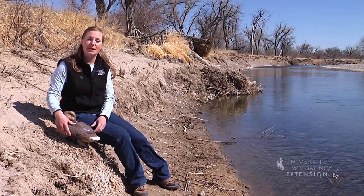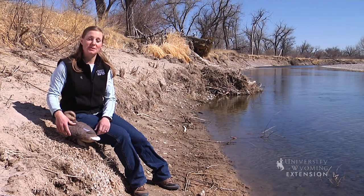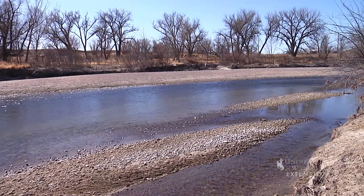With its headwaters in the Rocky Mountains of Colorado and its tailwaters in Nebraska, the North Platte is the most important river in southeastern Wyoming. It provides irrigation for farmers, power for everyday life, recreational opportunities, and critical wildlife habitat.